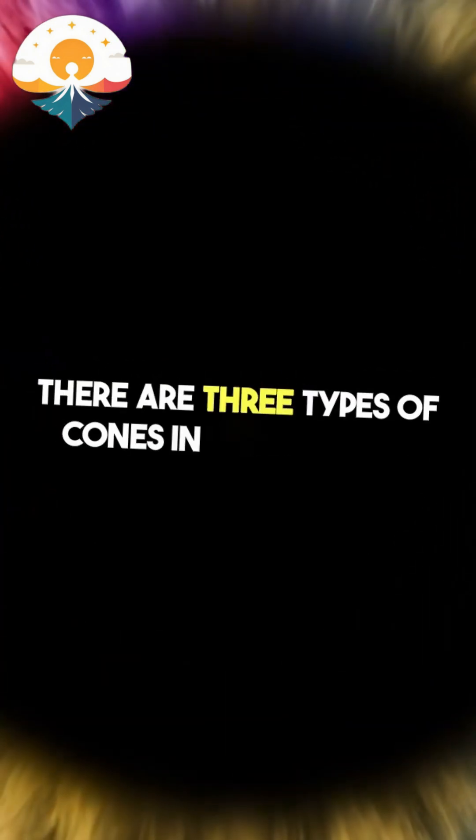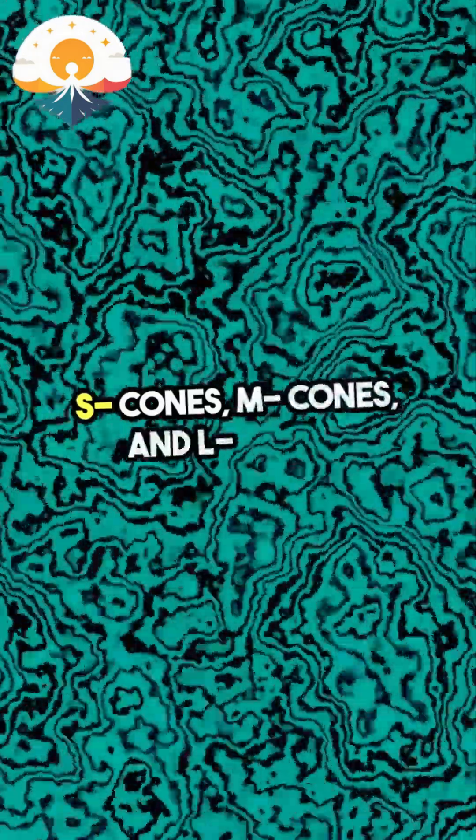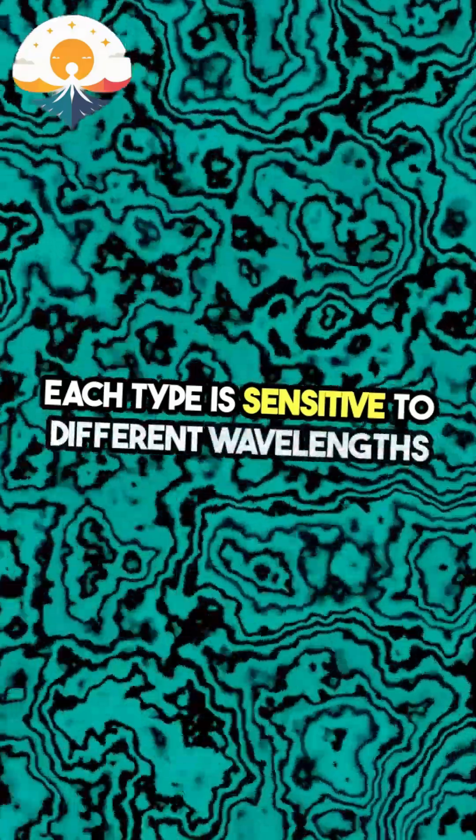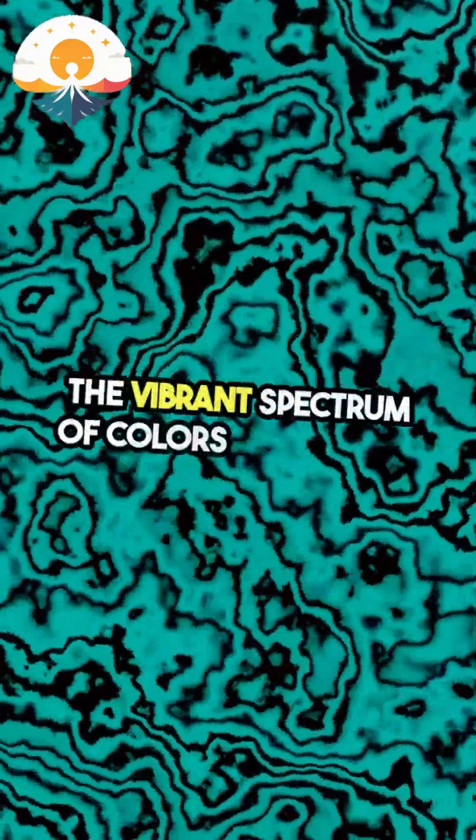There are three types of cones in our retinas: S-cones, M-cones, and L-cones. Each type is sensitive to different wavelengths of light, allowing us to perceive the vibrant spectrum of colors around us.